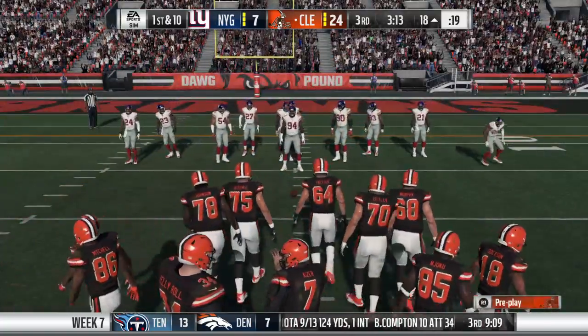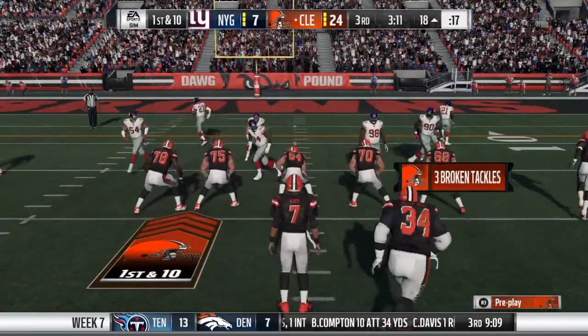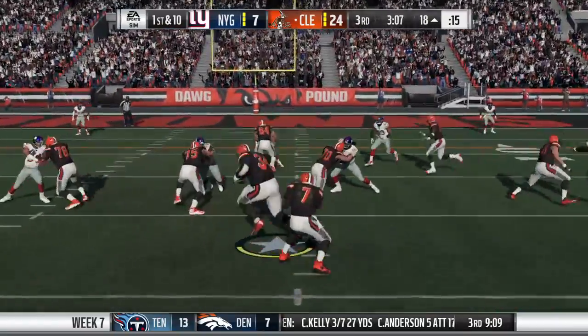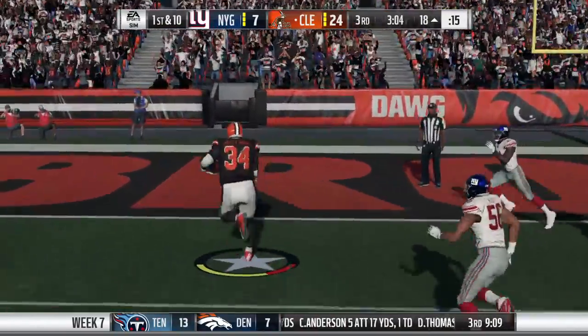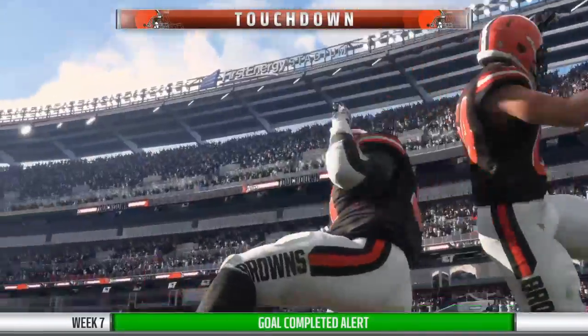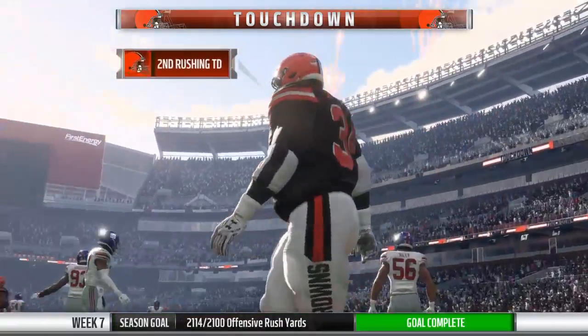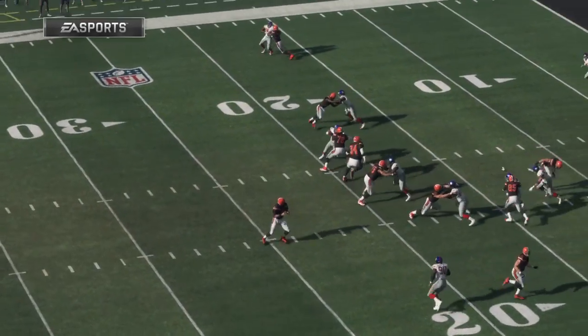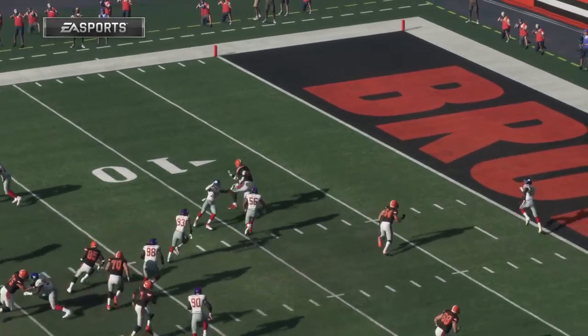Boy, he does it at a high level. When I watch him, I think of his vision — straight ahead, peripheral — and he also has that sense of where holes are going to be before they actually open. And he'll take it into the end zone for a Browns touchdown. A great effort there — an 18-yard touchdown run. The Browns add on to their lead.